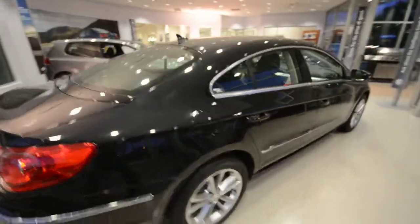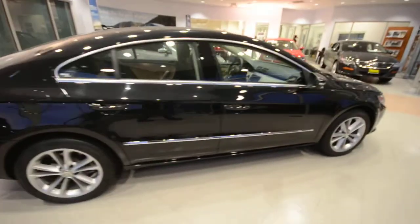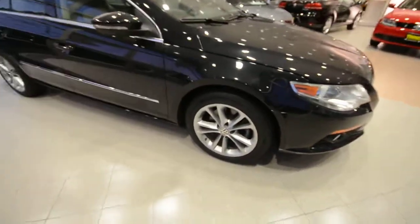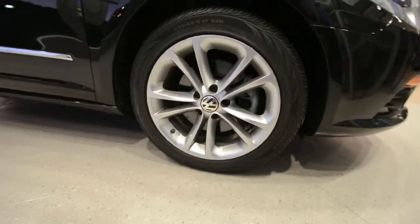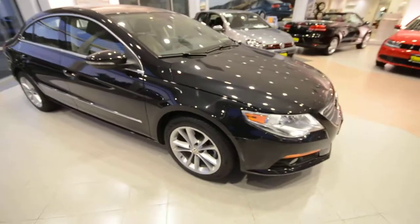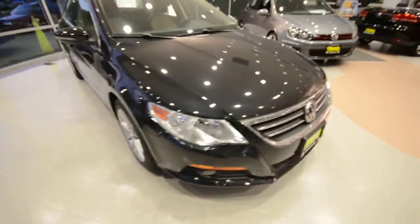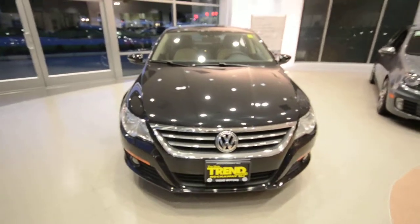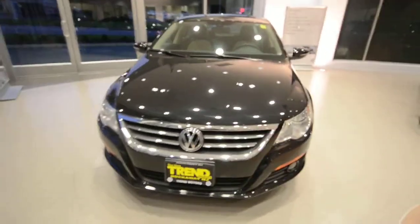This car is finished in Deep Black, which is a nice metallic so it shines in all light. It's got unique 17-inch split five-spoke alloy wheels, and it's powered by Volkswagen's award-winning 2.0-liter turbocharged four-cylinder engine making 200 horsepower to the front wheels, shifted by a six-speed automatic transmission.